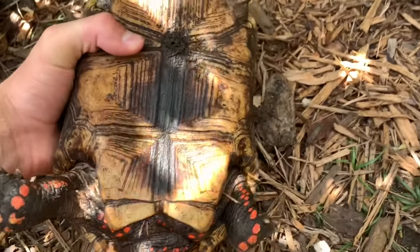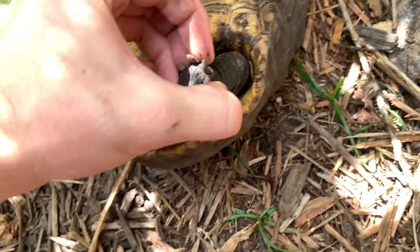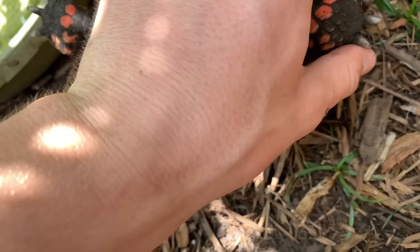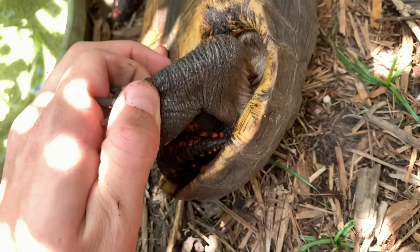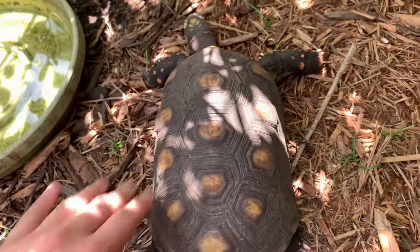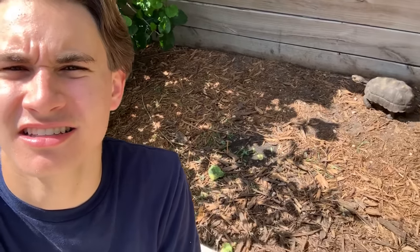Not seeing any ticks on him — wait, I think there's a tick there... no, no tick. You're clear, certified health exam, you're good. I just checked all seven red foots and didn't see any ticks — everyone's looking healthy. The red foots are good; we're going to go check the radiated tortoise now.